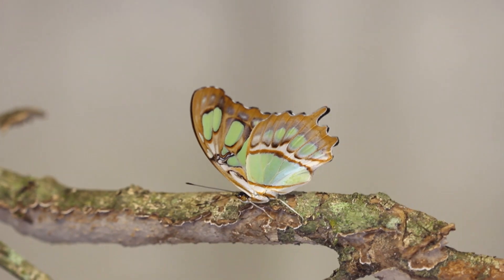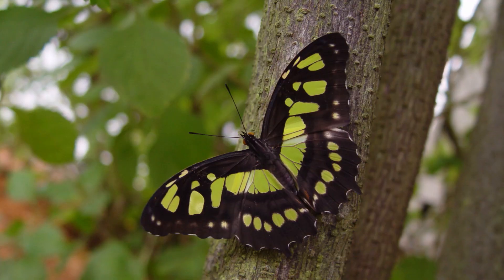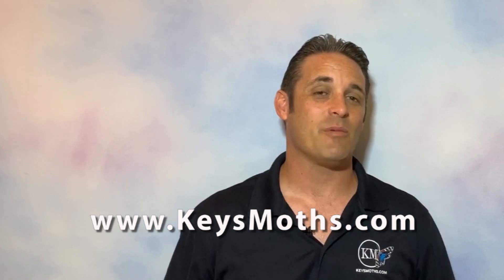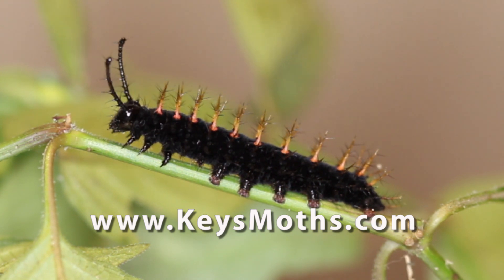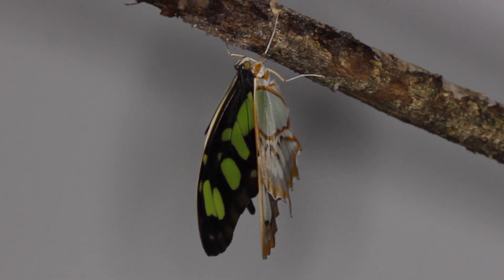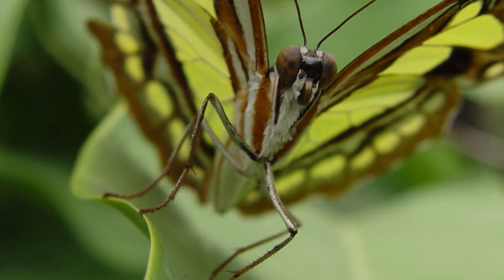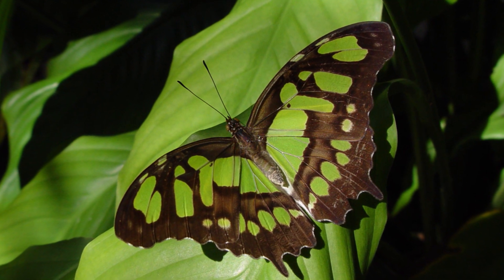That's about all the time we have for today. If you liked the video, give us a thumbs up — that helps us out tremendously. We would love it if you would subscribe to our channel. We have a great website: www.keysmods.com. On that website we've got all 593 moths of the Florida Keys documented, plus 100 species of butterflies found in the Florida Keys, all for your viewing pleasure. I hope to see you again soon. Check out our next video coming up in just a few days. Until then, hope you get out there and enjoy South Florida.